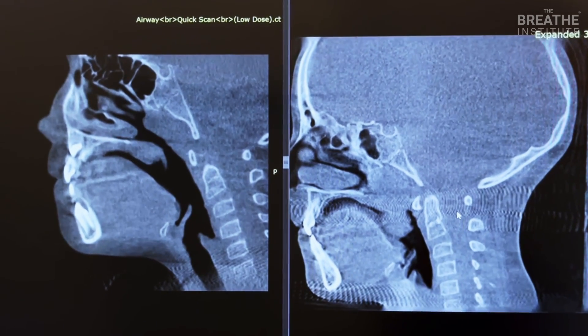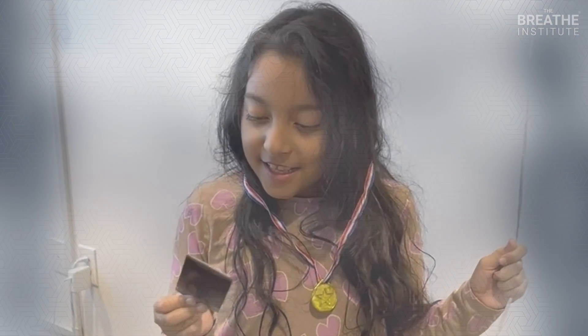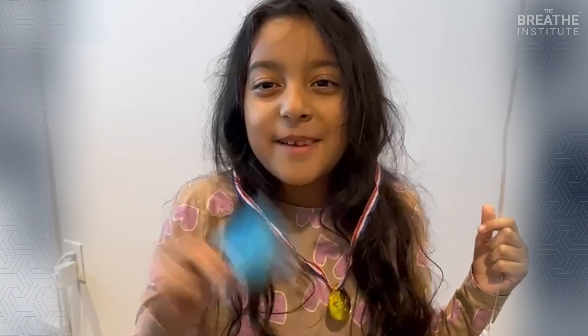She is just one week post-op and doing so well. Congratulations — how are you feeling afterwards? 'I can breathe through my nose now.' You can breathe through your nose now! 'I think I can breathe better.' Amazing — you're just one week out. Congratulations, sweetheart.